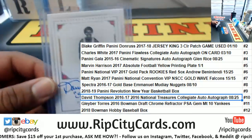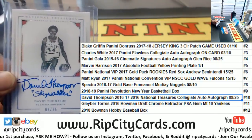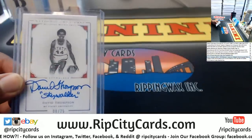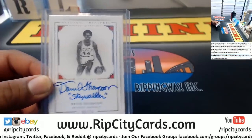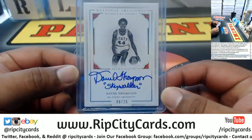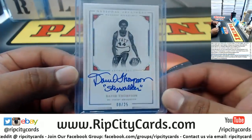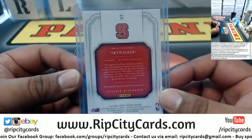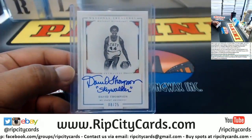Number 8 of 25. So here you go Jason — a David Thompson 8 of 25 Skywalker auto right there. Pretty cool dude, hope you like it my man. Headed your way, thank you very much.